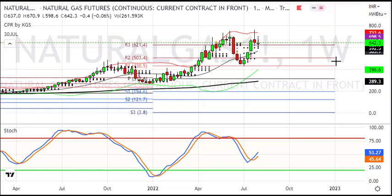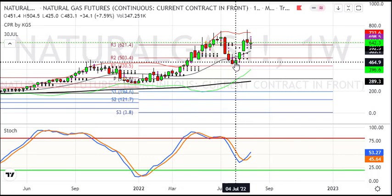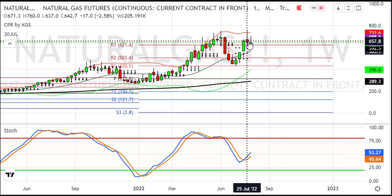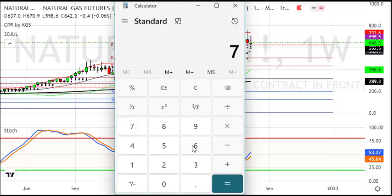Now we see the weekly chart. In the weekly chart, you can see that last week we saw a 0.5% loss, but in the 3 weeks before that, we saw a move from 440 to 760.